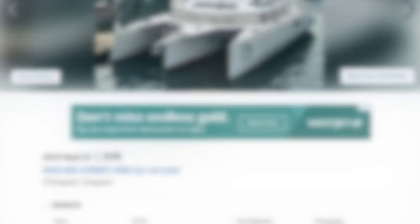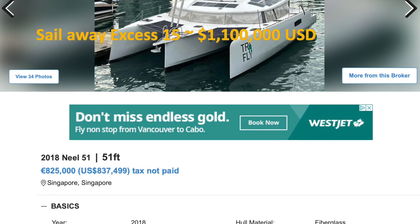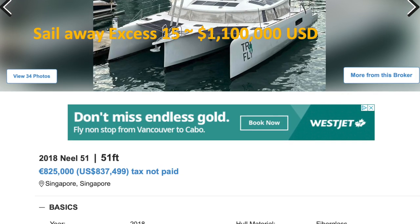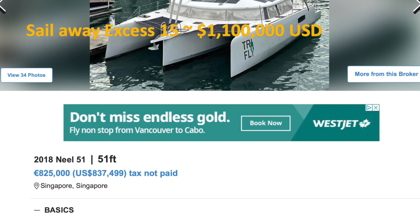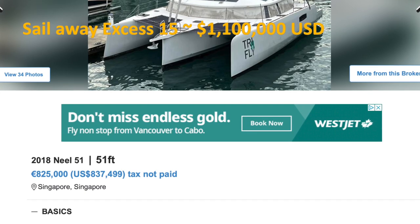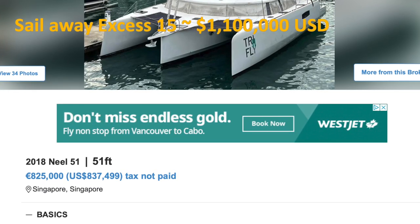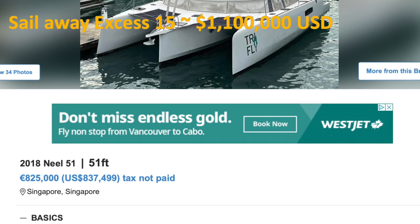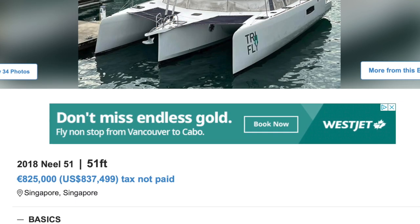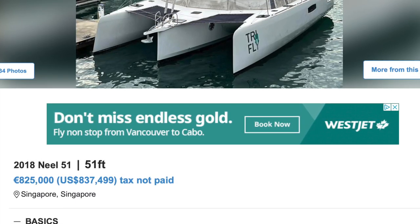Next up, the Neal 51. We've got to put it in this category because that Neal 51 can do some significant speed and I'm quite certain it would put the XS15 in its current configuration to shame. A three-year-old Neal 51 is looking for $837,000 versus $1.1 million. Assuming it's in great condition, I'd go with the Neal all day long.